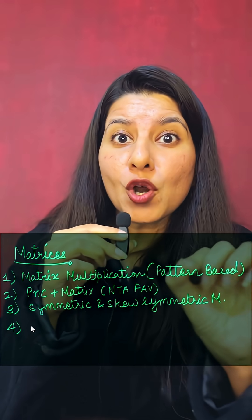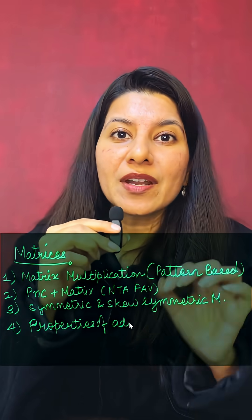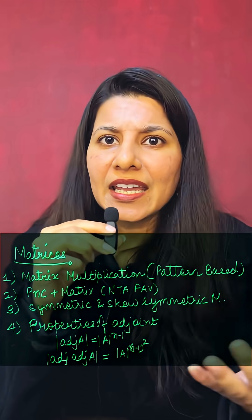The last but most important short-shot questions will come from properties of adjoint. Make sure that you are aware about properties like determinant of adjoint of A, determinant of adjoint of adjoint of A, determinant of KA, and so on.